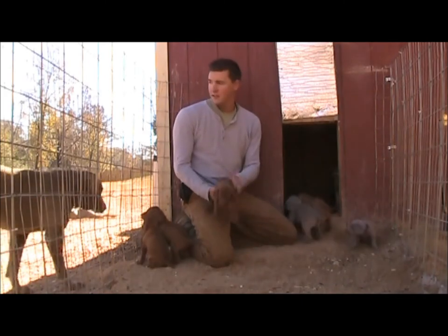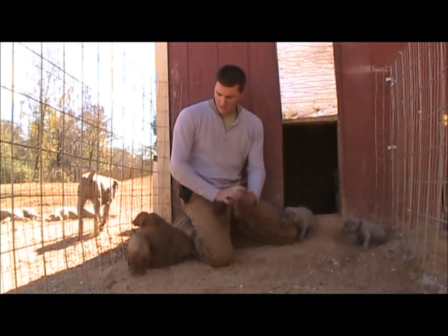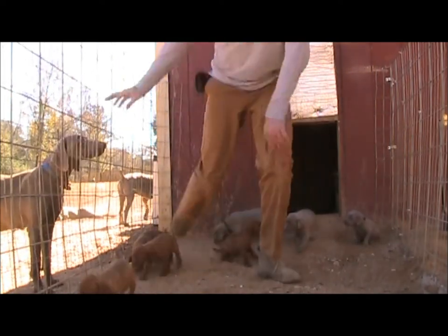This is Purple Collar — they're wanting to get out here and play with the big dogs.